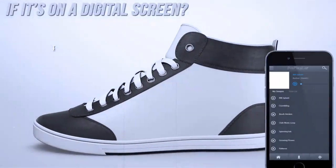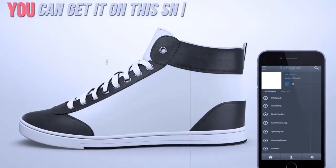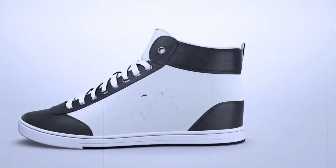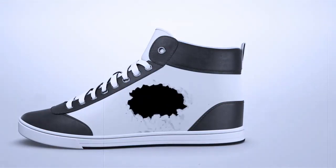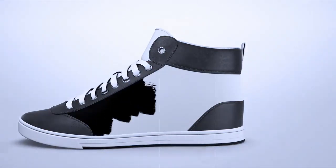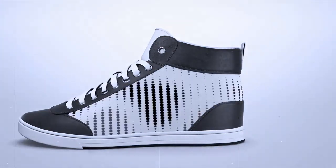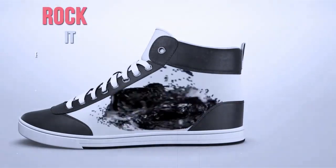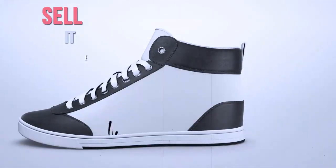If it's on a digital screen, you can get it on this sneaker. Have you been waiting for the day you can do this with your shoes? That's how we felt about the sneaker game, so we did something about it. Design it. Coordinate it. Rock it. Share it. Sell it.